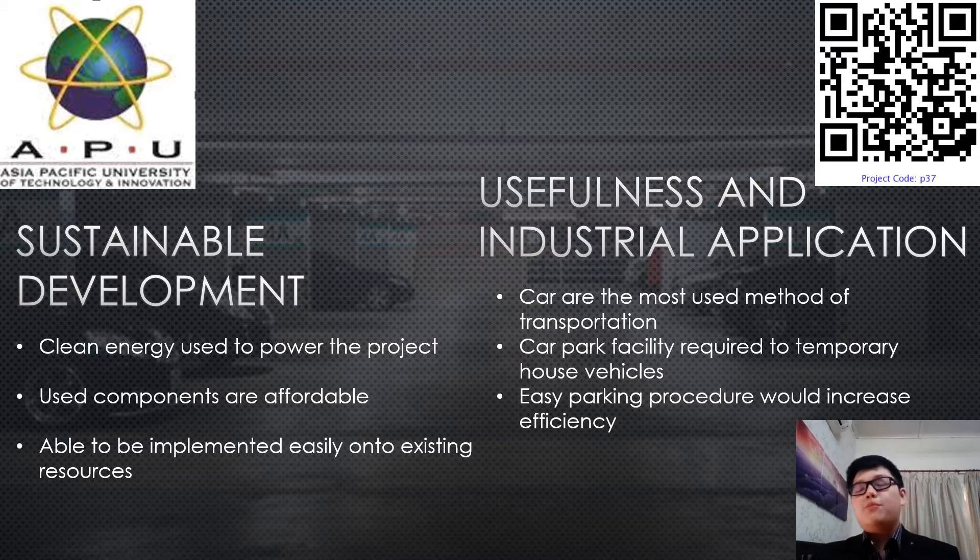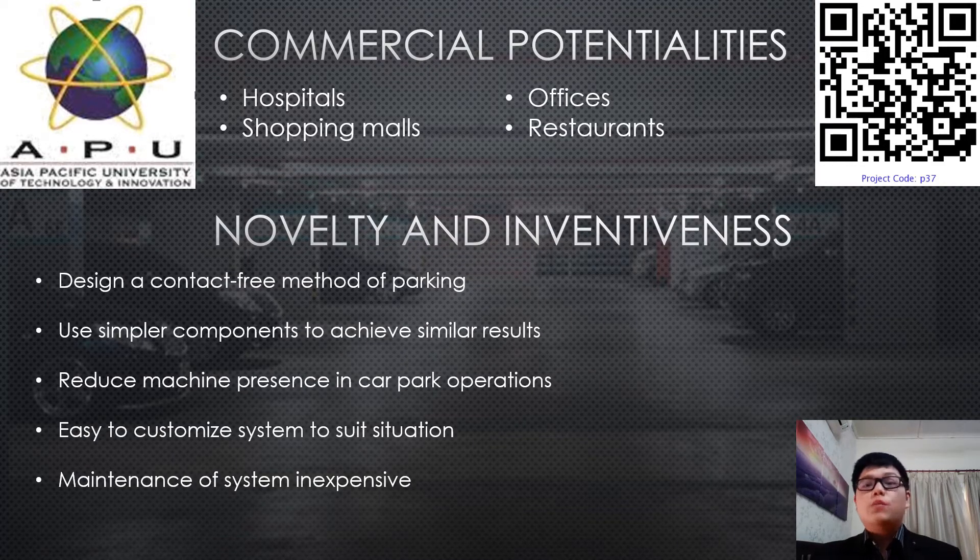Based on the demo I will show later, I will explain it further. The commercial potential of this project is significant — from hospitals to shopping malls to offices and restaurants. The citizens of Malaysia, as well as around the globe — as seen in the US or Singapore — face heavy traffic congestion, and they would need these facilities to be more efficient, more automated, and easier for processing and handling car park usage.